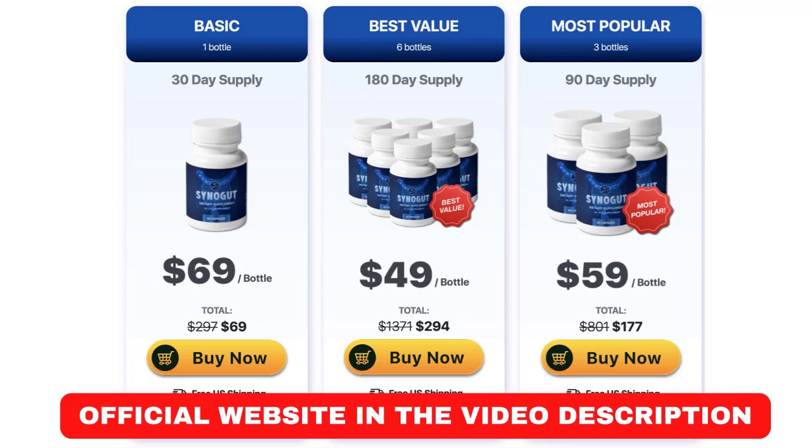Synogut is a natural digestive health supplement. It contains ingredients like bentonite clay, psyllium, and other fiber sources. It also contains natural laxatives, probiotics, and everything else you need to keep your digestion energized and active. These natural laxatives have been used for centuries to aid digestion and help relieve constipation without harming the body, as they help the digestive system work smoother and faster.